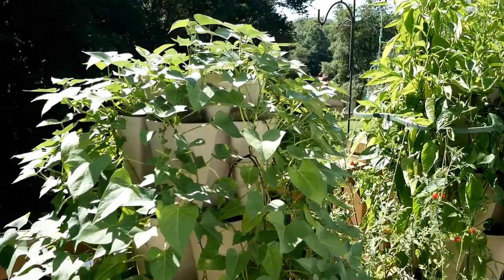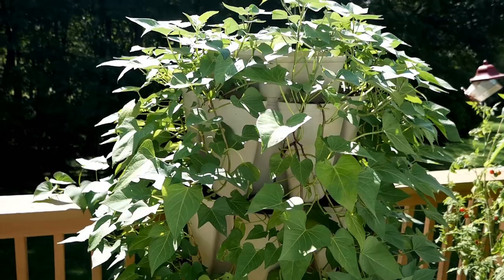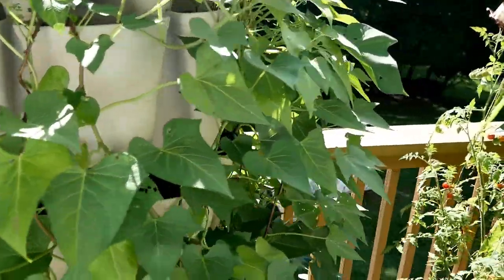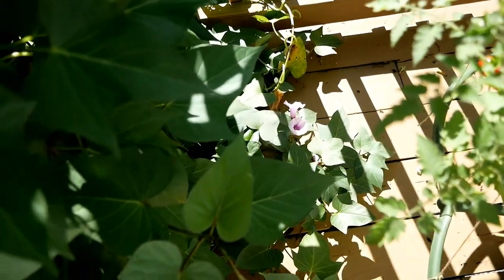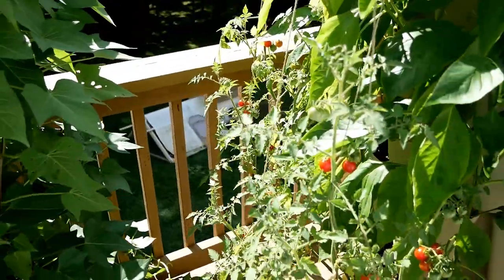The sweet potatoes seem to be doing really well. I turned these last week so the other side could start getting some of that morning sun. It is still blooming and these are most likely producing sweet potatoes because there are some blooms down there.